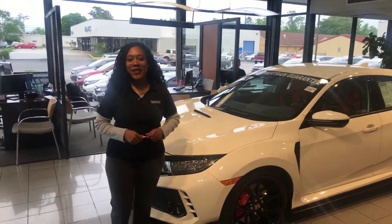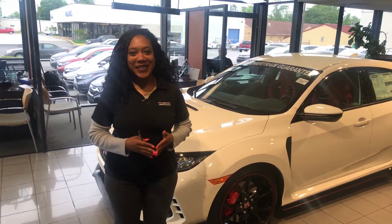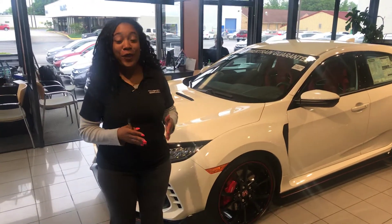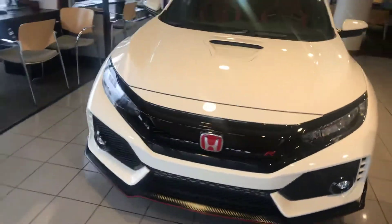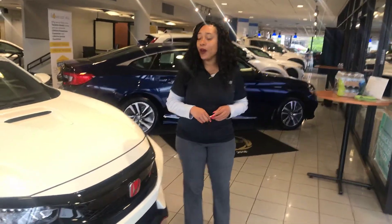Hey Marty, it's Mary Elizabeth here at Team Run Honda. Thank you so much for your online inquiry on the 2019 Honda Civic Type R. I have one that's waiting for you right here on the showroom floor. Check out the LED spectrum — you even have the badge here with the red emblem that's signifying it's a Type R.